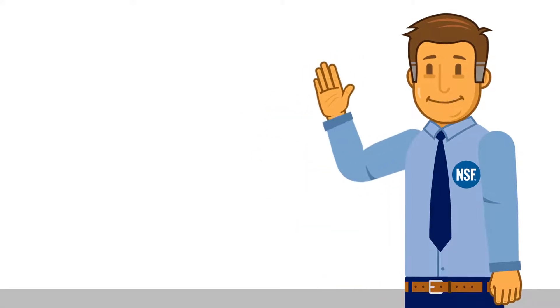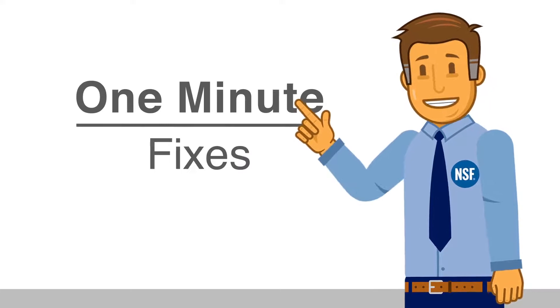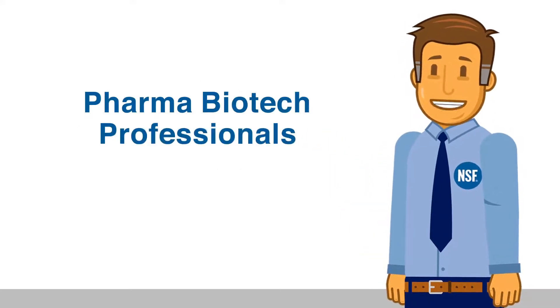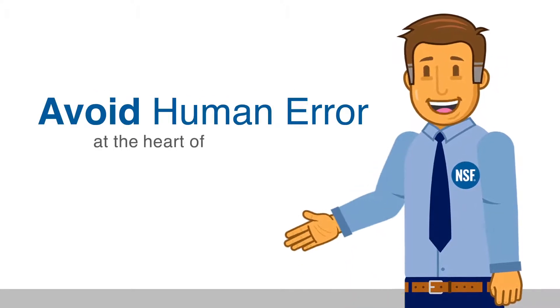Hello, I'm Tim and I welcome you to NSF International's One-Minute Fixes — a series of helpful fixes for pharma biotech professionals who want to avoid human error, which is at the heart of many problems.